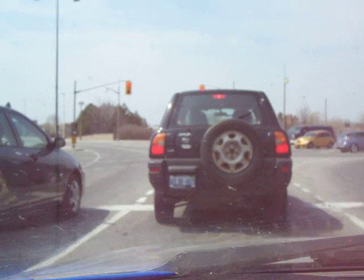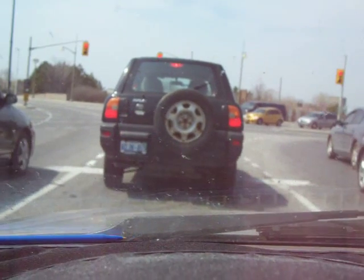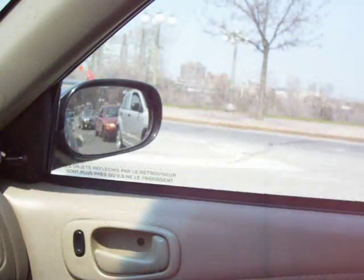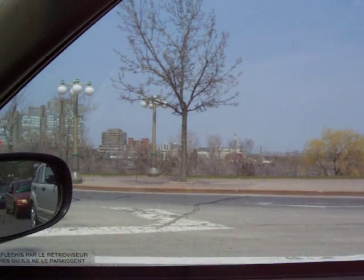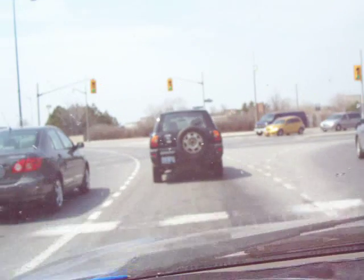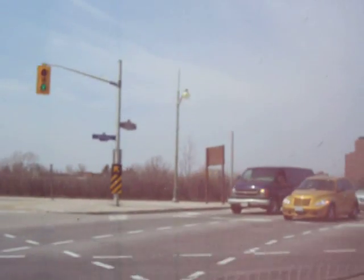Now if this light changes we can go. The river is just down there. See, those buildings are all in Quebec — we're looking at Gatineau. That was the Portage Bridge.